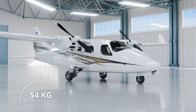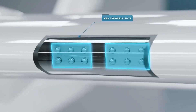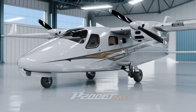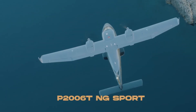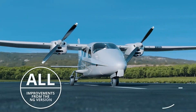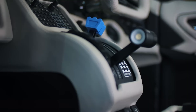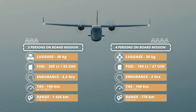Certified for both VFR (visual flight rules) and IFR (instrument flight rules), the P2006TNG is ideal for flight training, surveillance missions, and personal travel. Its modern next-generation updates include a fully digital Garmin G1000 avionics suite, redesigned interiors for enhanced comfort, and improved aerodynamics. The aircraft seats four passengers and offers short runway capability, making it practical for regional operations.